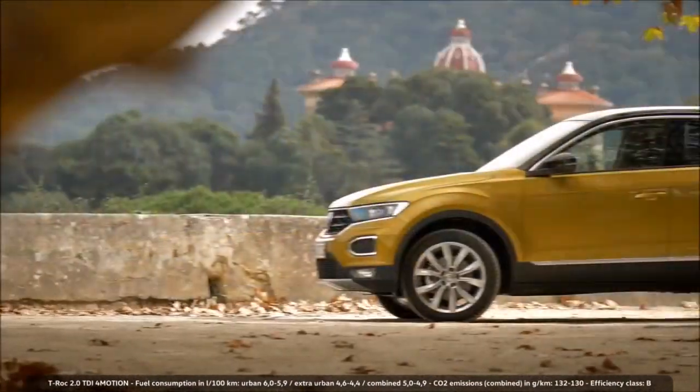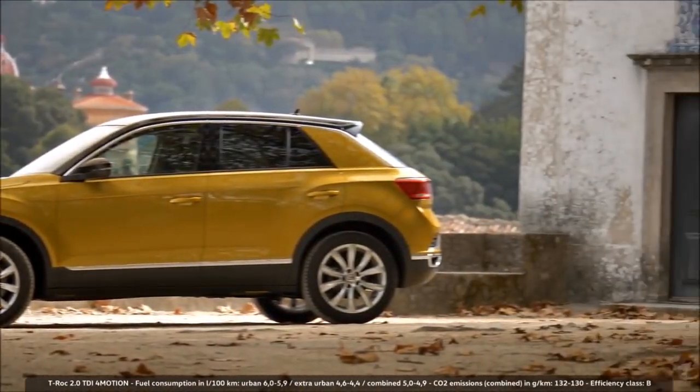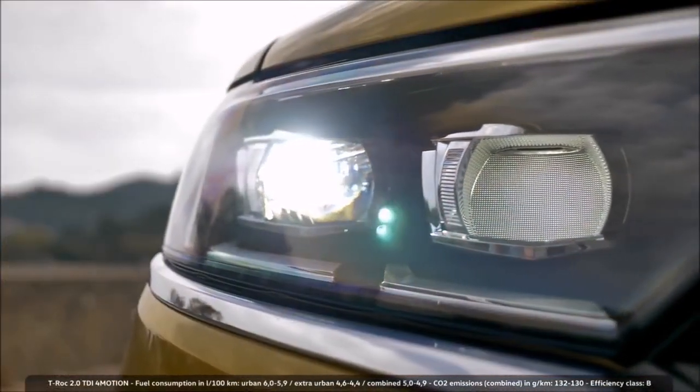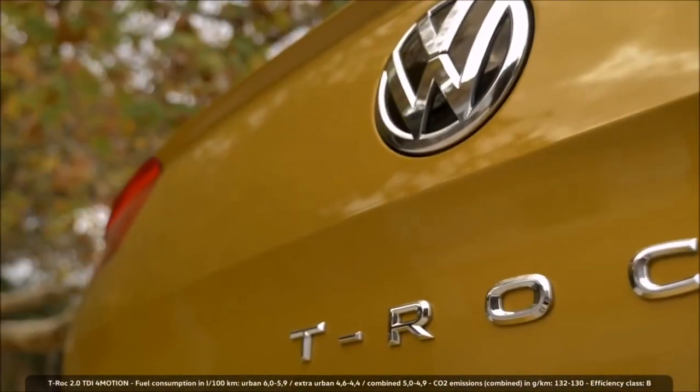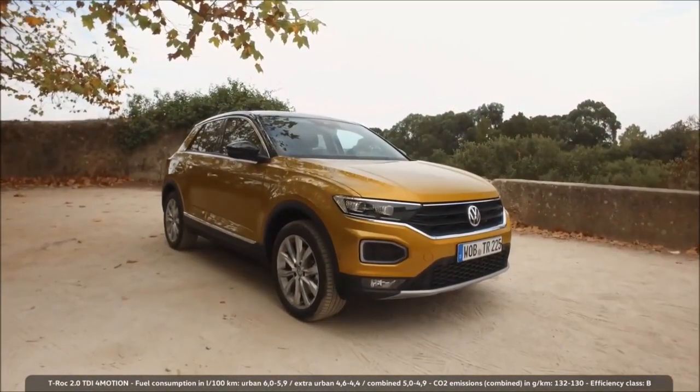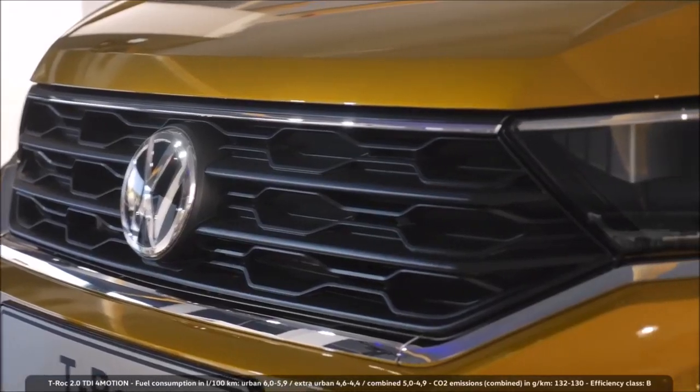With the T-Roc, Volkswagen closes the gap in its range of small, compact SUVs. The 'T' indicates its kinship to the Tiguan and Touareg. As the market for compact SUVs keeps growing, the T-Roc's role is to cut Volkswagen a large piece of that pie.